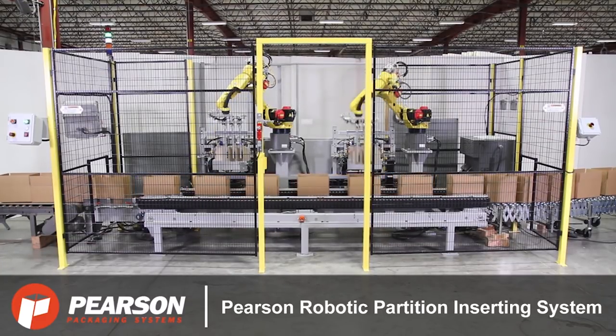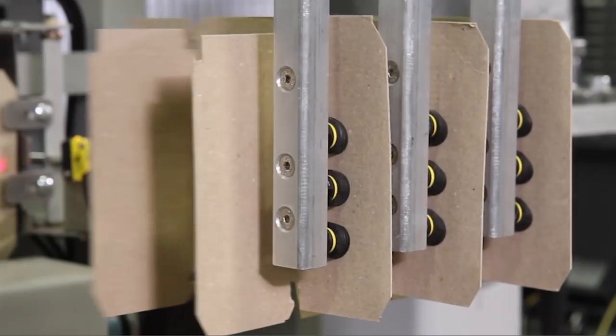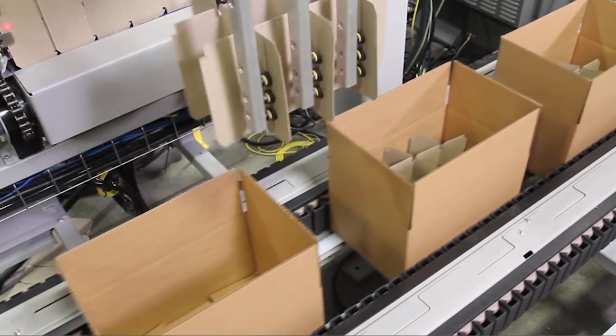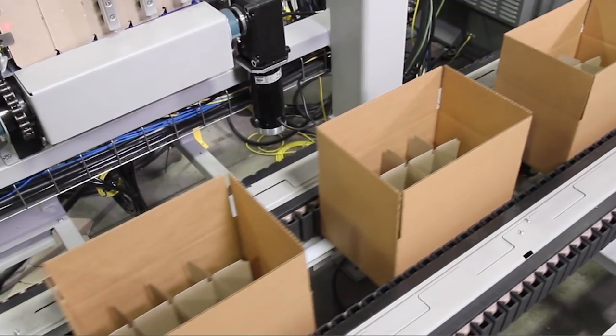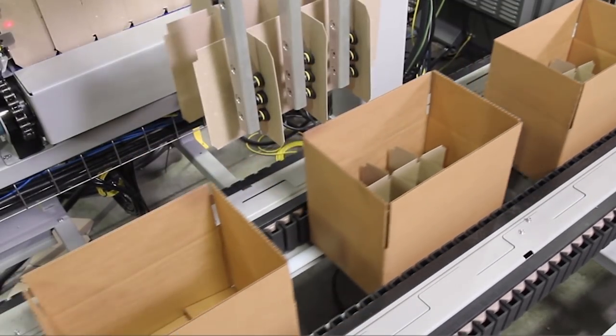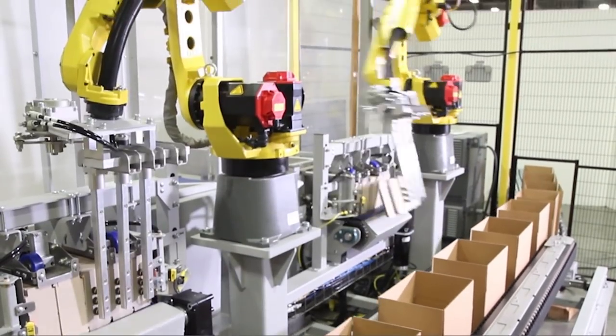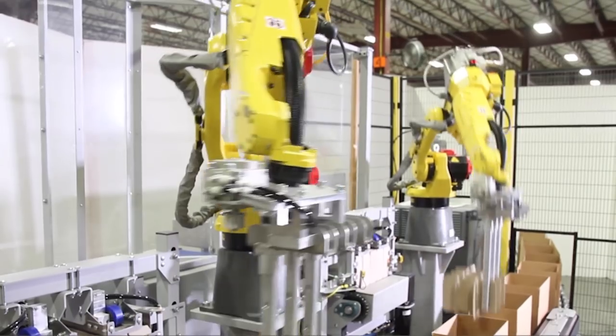The system seen here is Pearson's robotic partition inserting system. The system utilizes two FANUC M10IA-12S robots with custom grippers to handle and insert the partitions from two partition magazines into empty cases.